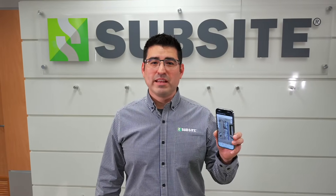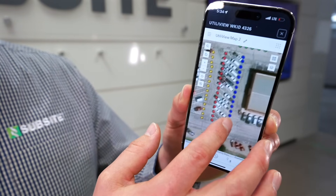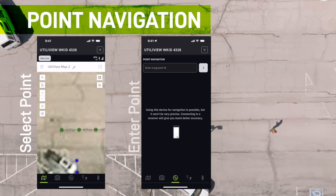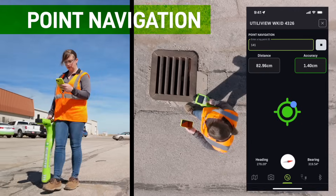If you're an Esri user, you can download the SubSite Utiligard application and upload the information directly into your Esri layers securely without the need to use third-party programs. Utiligard users also have the capability of using the point navigation feature to locate historical points in their Esri layer with just a few clicks.